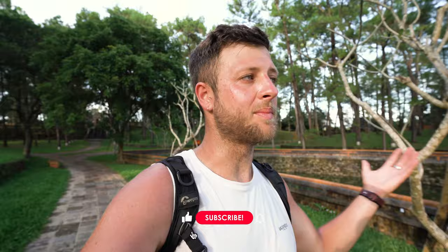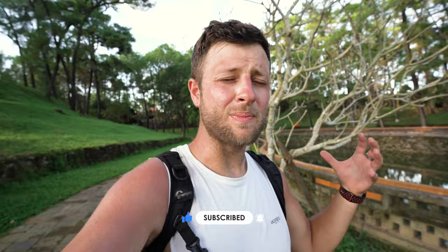Decide on your own based on whichever looks better in my video. If you like this video, please subscribe — I'm trying to hit 10,000 subscribers by the end of the year and it would mean so much to me. I'm halfway through my Vietnam trip now, with about another week and a half left, and after that we're going somewhere else.